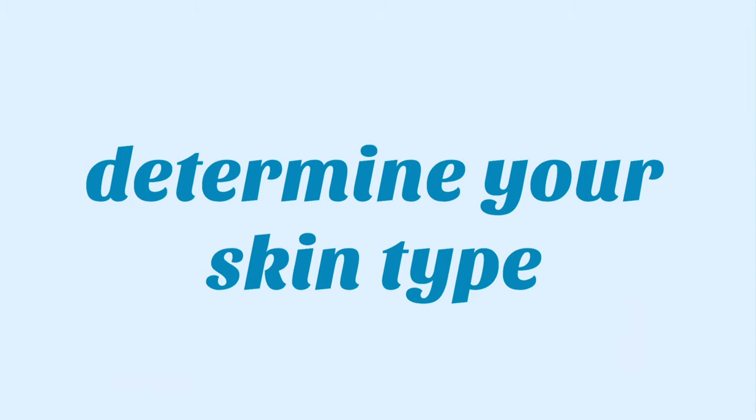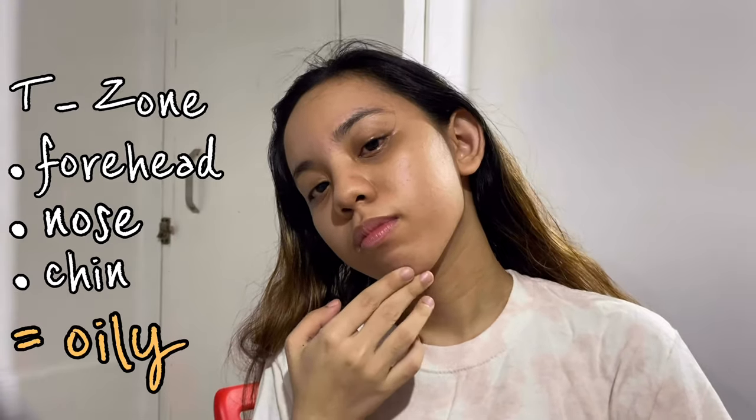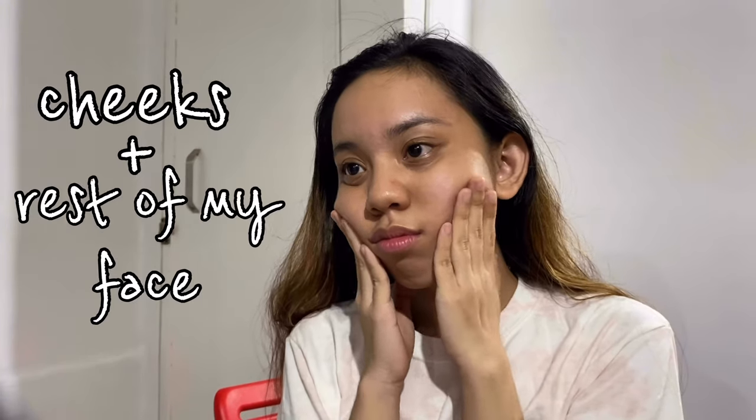Before you create your own skincare routine or try different skincare products, you should first know what your skin type is. As for me, I have combination skin, which means my T-zone — my forehead, nose, and chin — are often oily while my cheeks and the rest of my face are mostly dry. Knowing your skin type is super important to determine which skincare products would work well with your skin and also to avoid any unwanted side effects, especially if your skin is sensitive.